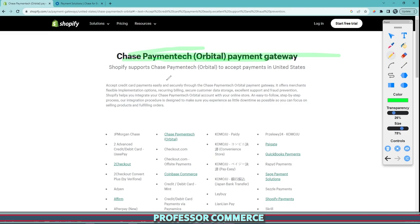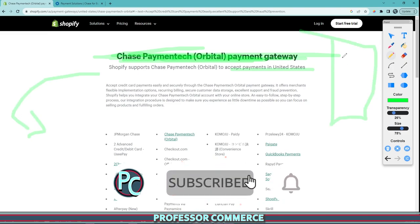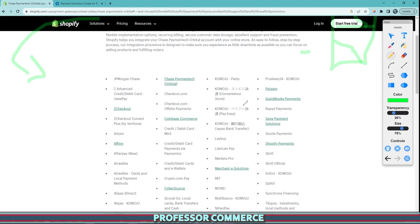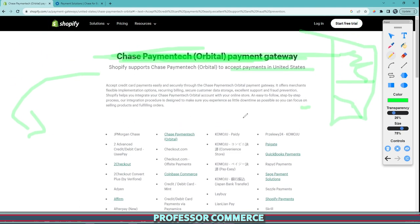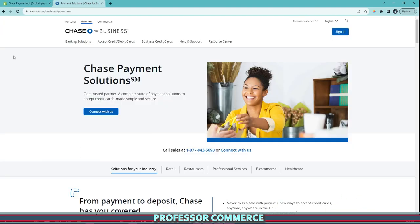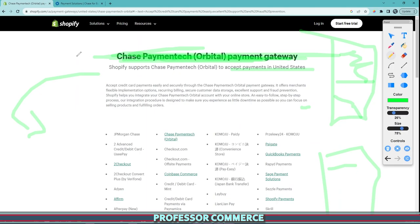All that was happening at the end of the day is that I got a notification — I think it was at the top of my Shopify page — that Chase Payment Tech Orbital, the payment gateway for the United States, is being deprecated. It's becoming deactivated. So the Chase Payment Orbital gateway got deactivated on my store because the app was being deprecated, and no one could really understand why.